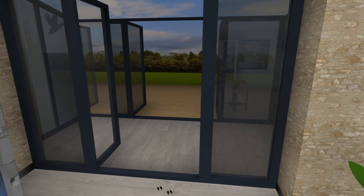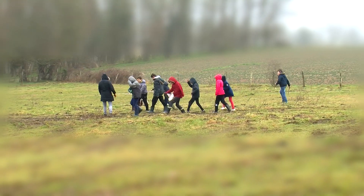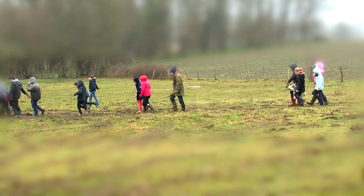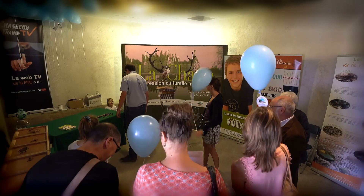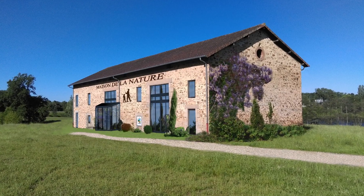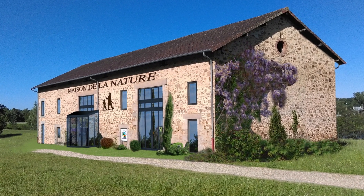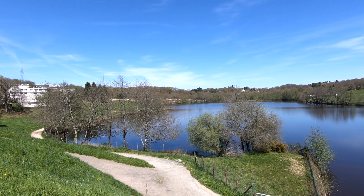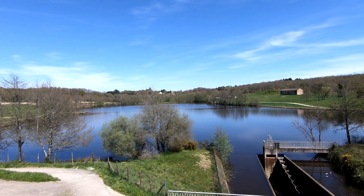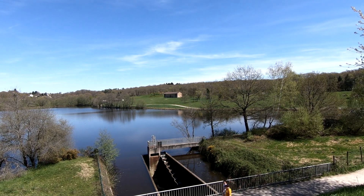Des heures plus tard, vous ressortez du bâtiment et observez 20 gamins pleins de vie derrière leur animateur fédéral. Ils arrivent des sous-bois environnants où ils ont fait le pied et s'en vont maintenant étudier en salle la biologie du chevreuil. La relève est peut-être là, vous l'espérez et vous en souriez. Voilà, la maison de la nature, c'est tout ça et bien plus encore. C'est un lieu de partage, un outil de progrès, une ambiance et des valeurs. C'est la vitrine des chasseurs de la Haute-Vienne, c'est la vôtre, pour un siècle d'histoire et pour des milliers de belles pages à écrire.